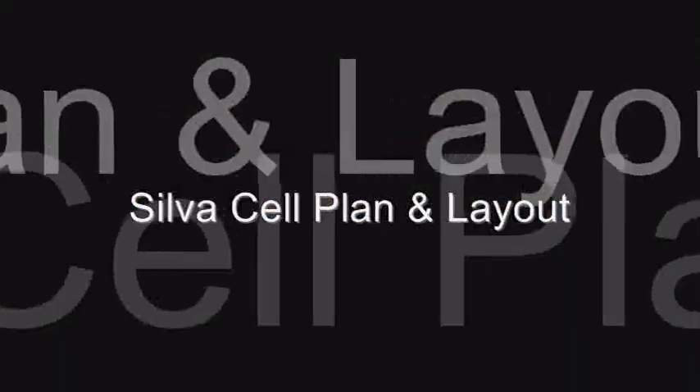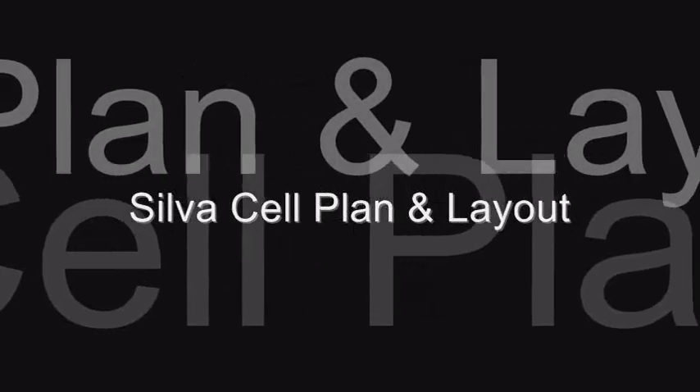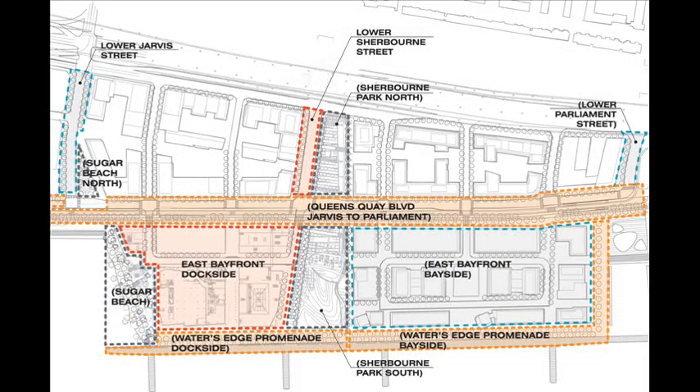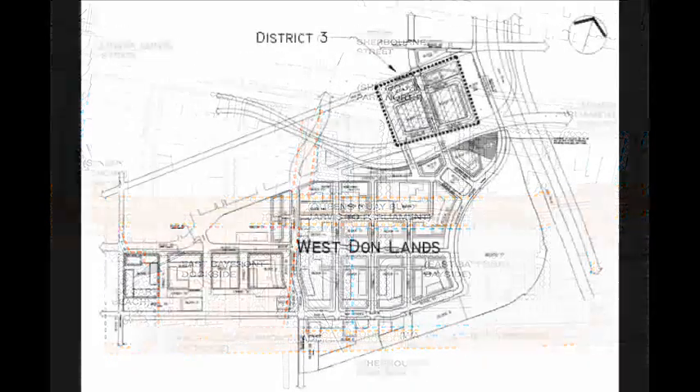Deep Root Silva Cell, a system for growing large mature trees and managing stormwater on site in the built environment, is being used on all public realm sites in the Central Waterfront and West Donlands development areas. This includes Queens Quay, East Bayfront Dockside, East Bayfront Bayside, Sugar Beach, and the West Donlands.